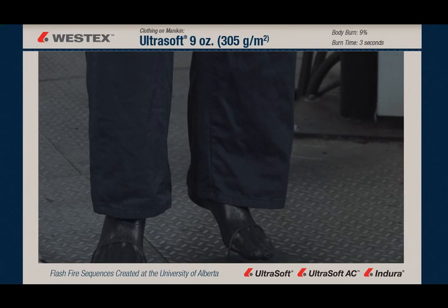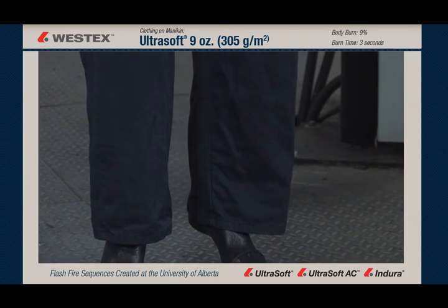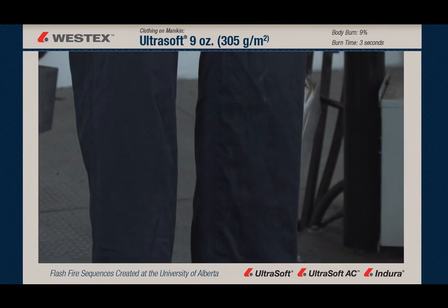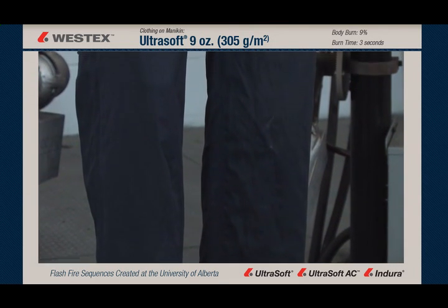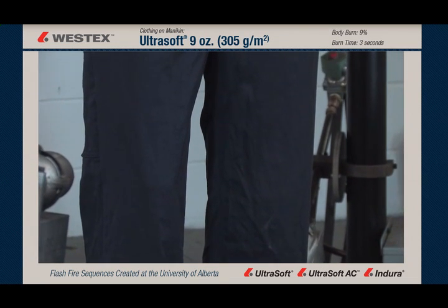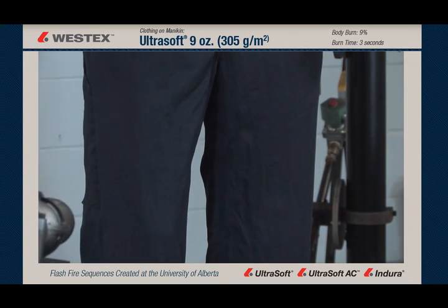When we examine this garment after the exposure in close-up, we see that there is no shrinkage either radial or vertical, there's no visible carbonization, there's really no visible garment damage at all. This garment still looks like we could wear it to work again, looking the same as it did going into the exposure.